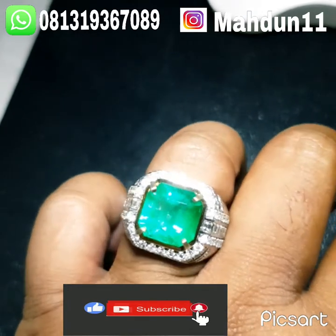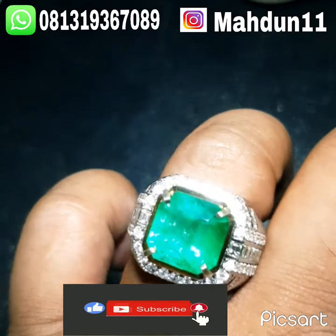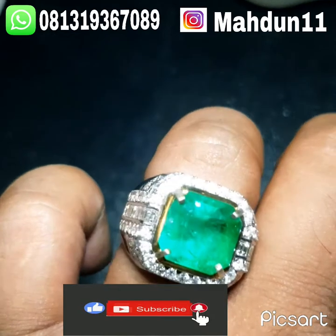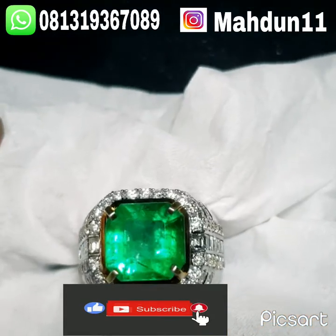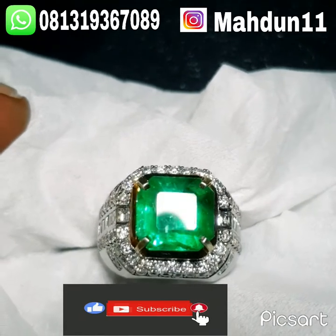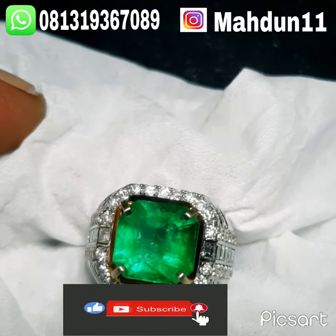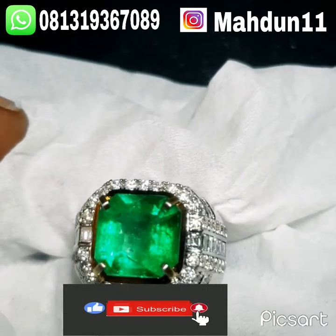Yang berminat bisa hubungi nomor WA kami 081-319-367-089.